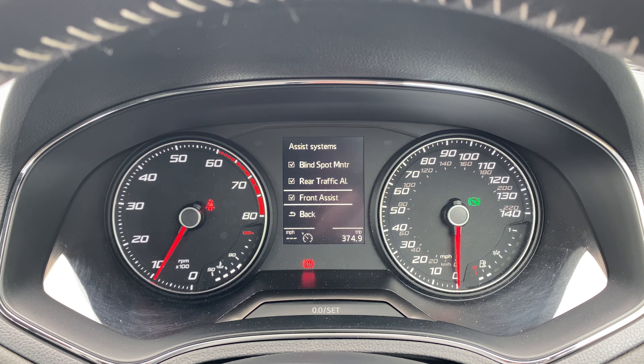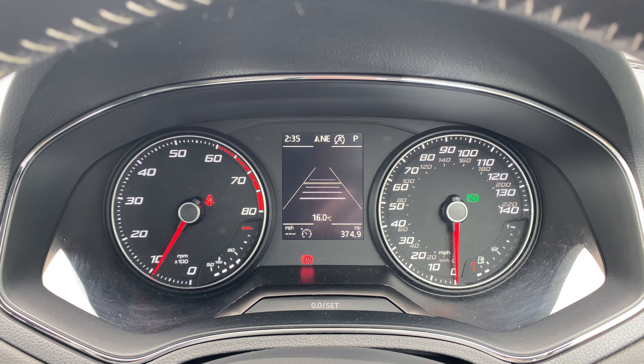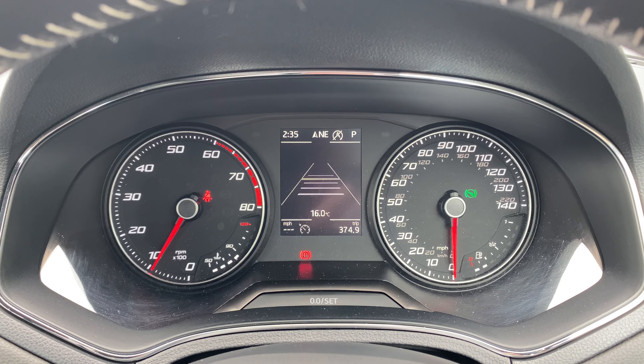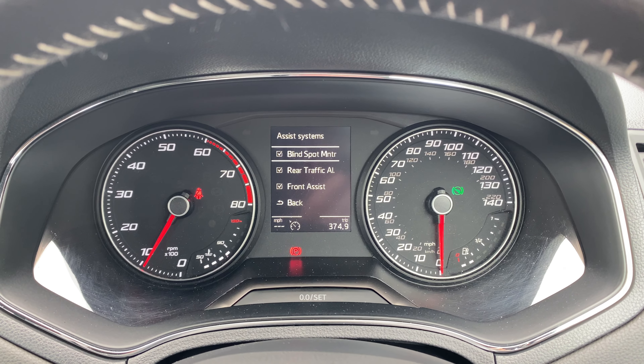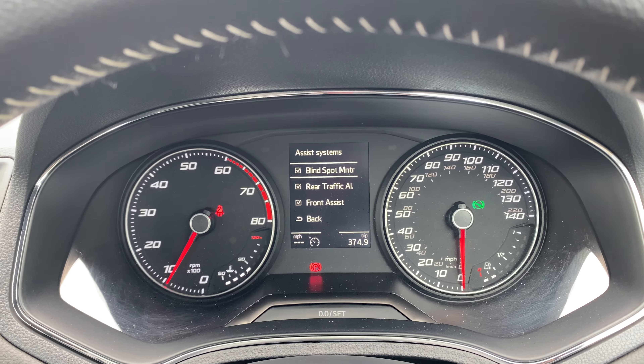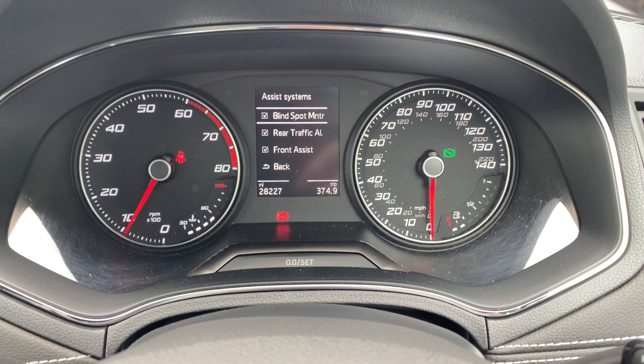Rear traffic alert — that's the one when you're reversing out of a car parking space and someone quickly comes behind you. This will apply the brakes to stop you from causing any incidents. And the last one is the front pre-collision traffic assist, so all in all this has got a huge amount of specification.